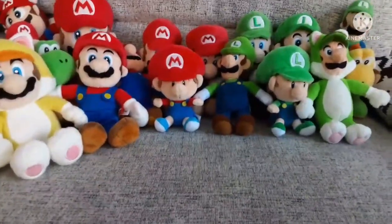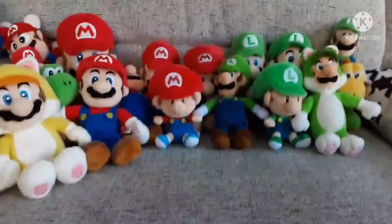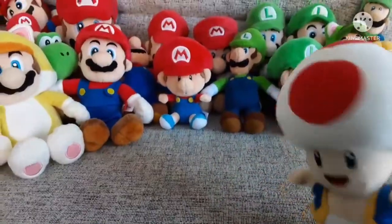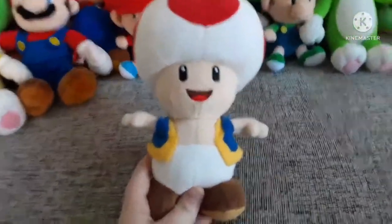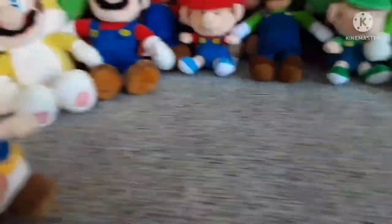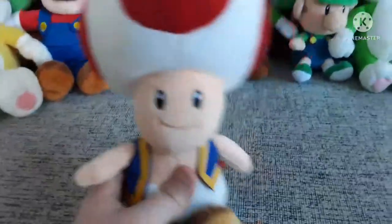Now onto one of my biggest sections — Toad and Toadette. Here is the All-Star Toad. I got this before the All-Star Mario and Luigi, surprisingly. This is a classic, normal, standing-up Toad. Next is the Super Nintendo World Toad — I actually quite like this one. He's sitting down and his colors and vest just look a lot more stiff and detailed. I might like this one more than the All-Star one.